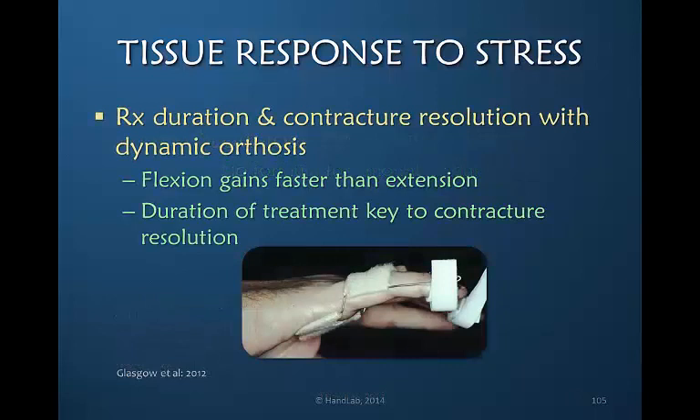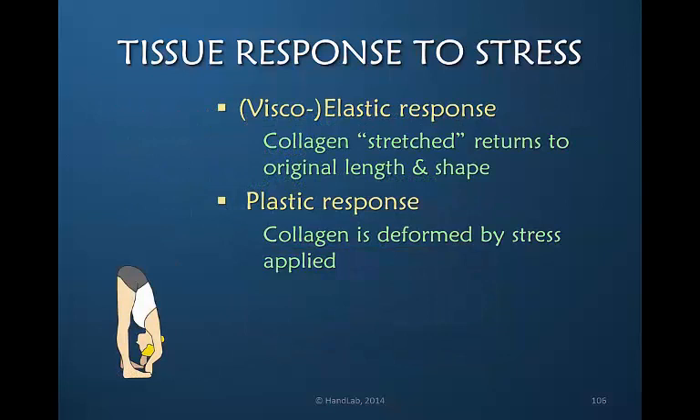Glasgow in 2012 determined that the treatment duration determined the contracture resolution with the use of a dynamic orthosis, and that the duration of treatment was key to contracture resolution. The stiffer the joint, the greater the duration needed to effect change. She also noted that flexion gains were faster than extension, which is logical since flexion is more powerful.